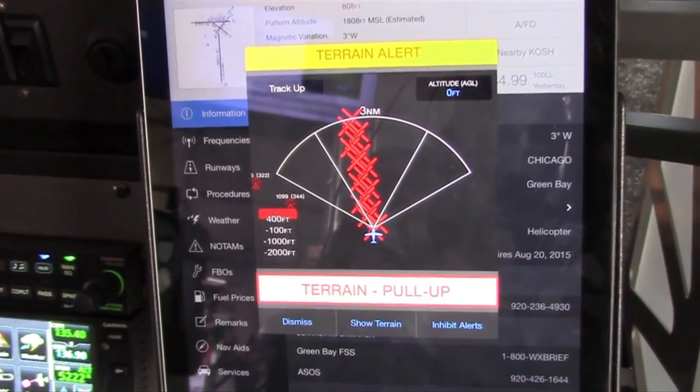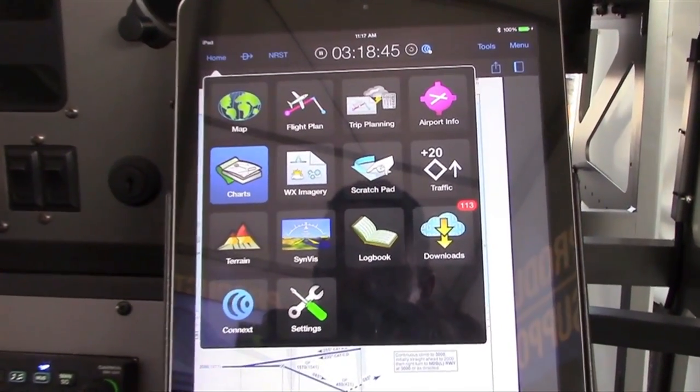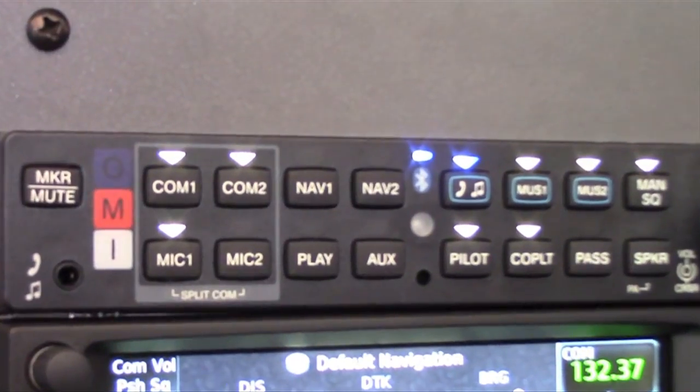Another Bluetooth function of the GMA350C is that it allows terrain, obstacle, and traffic alerts to be received by Garmin Pilot on an iPad.